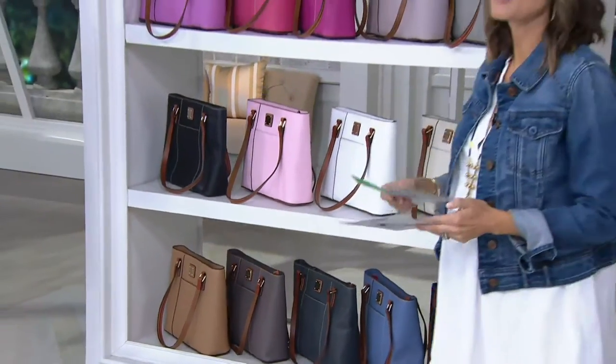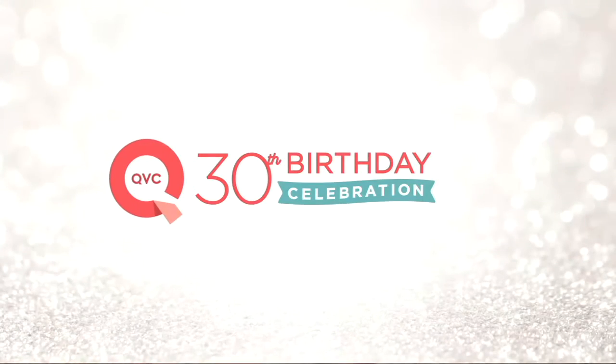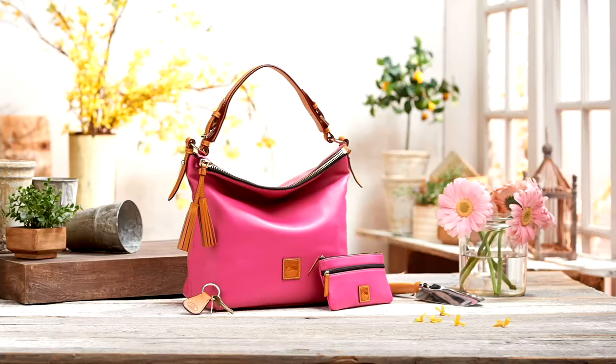Stay with us either through our website QVC.com — we are a retail online store, so you can shop other Dooneys, grab this Dooney, or you can call in — whatever's best for you. But I will warn you, if you liked how that whole thing just happened where colors were going on sale, don't wait.